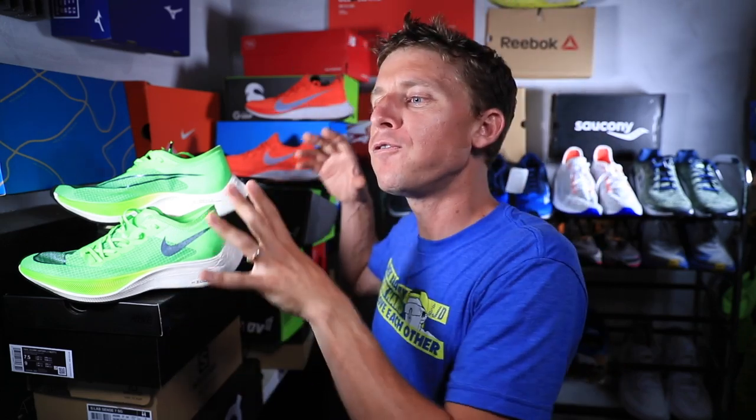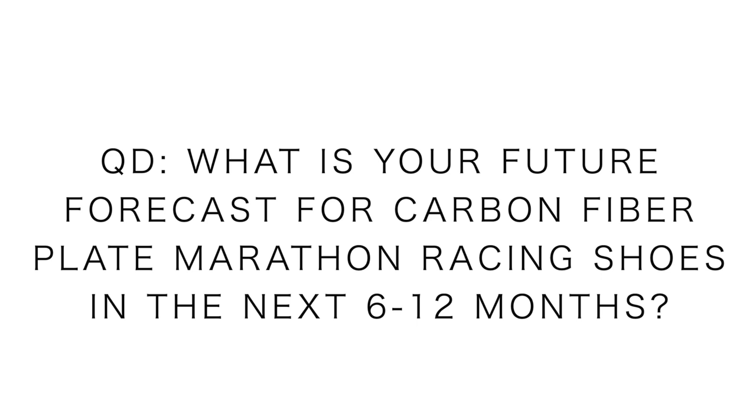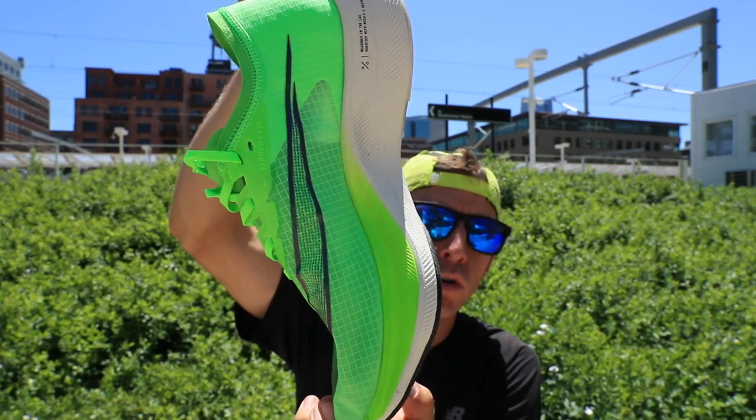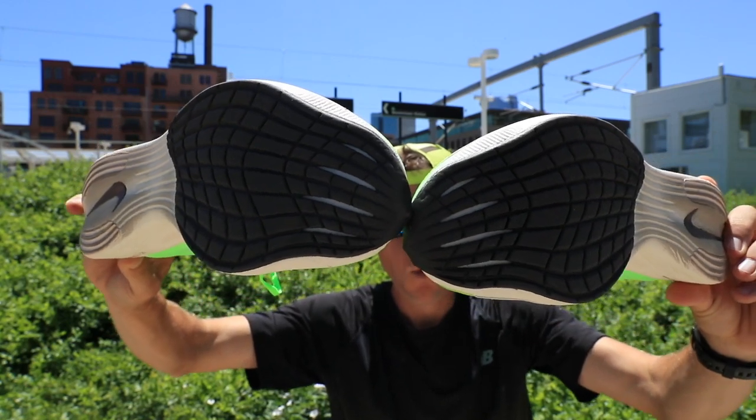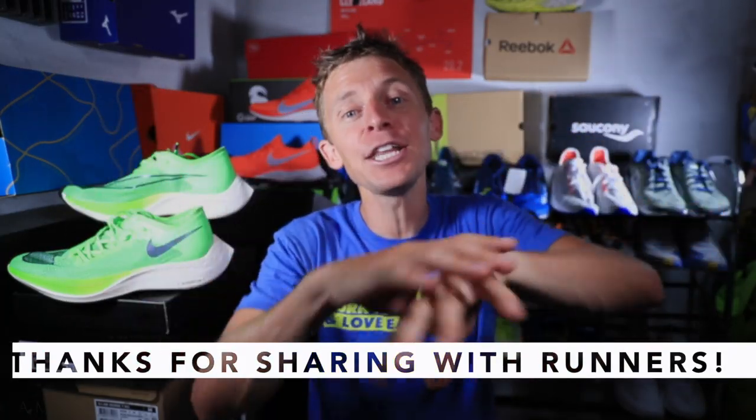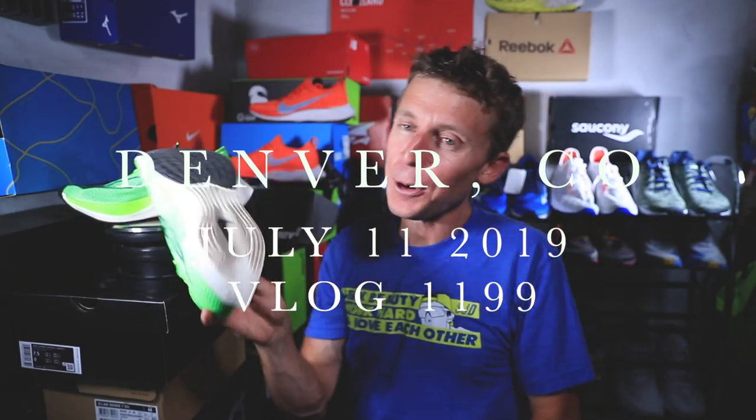The keyword is going to be 'next.' And the question of the day — with the 4%, with the Carbon X, and now with the Next Percent, what's the forecast for carbon fiber plate marathon racing shoes in the next 6 to 12 months? What are your predictions? How do you feel about this Next Percent? Your opinion is invaluable for the discussion about these shoes and so many other carbon fiber plate running shoes already on the market and about to enter the marketplace very soon. Thank you for being here. If you're new and you like today's content and the style I like to film in, definitely hit the subscribe button — we do this every single day at 5 a.m. Seek beauty. Work hard. Love each other.